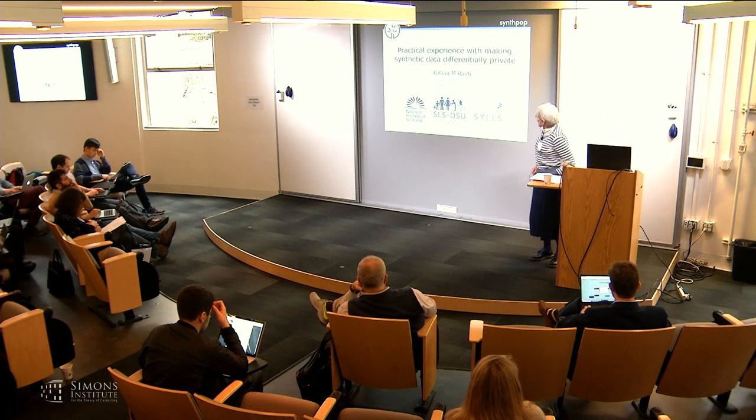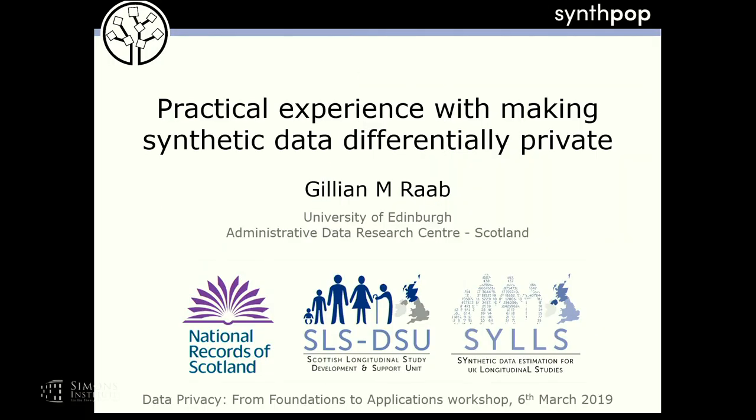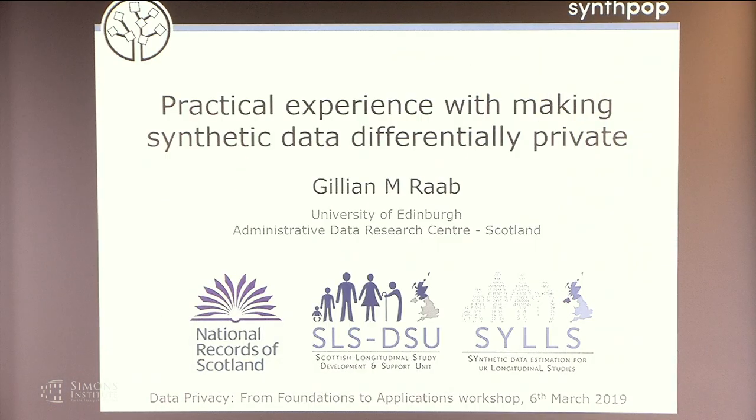Thank you very much. I want to start by using the logos on this slide to explain how I got into this field of releasing private data and synthetic data in particular. After I retired from my day job over 10 years ago, where I used to teach statistics at Edinburgh and APR University, I got a part-time job working on the Scottish Longitudinal Study, which is based here at the National Records for Scotland.